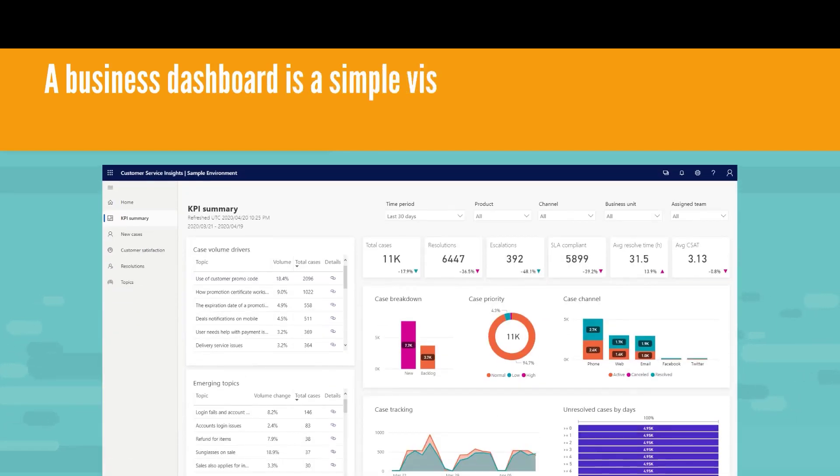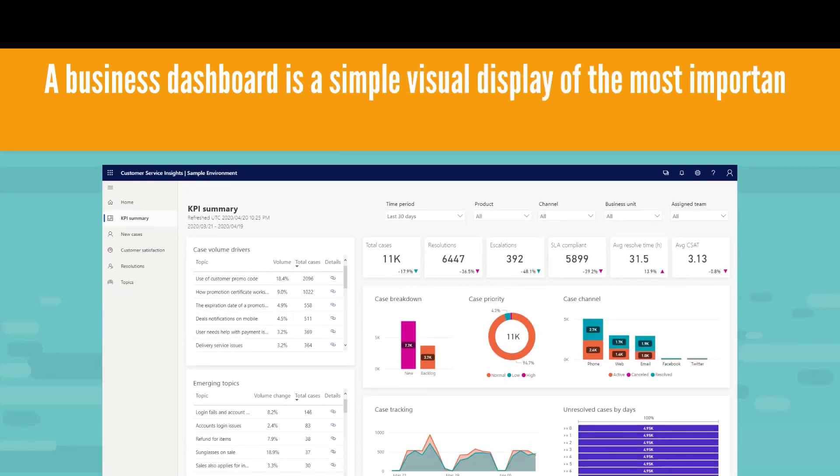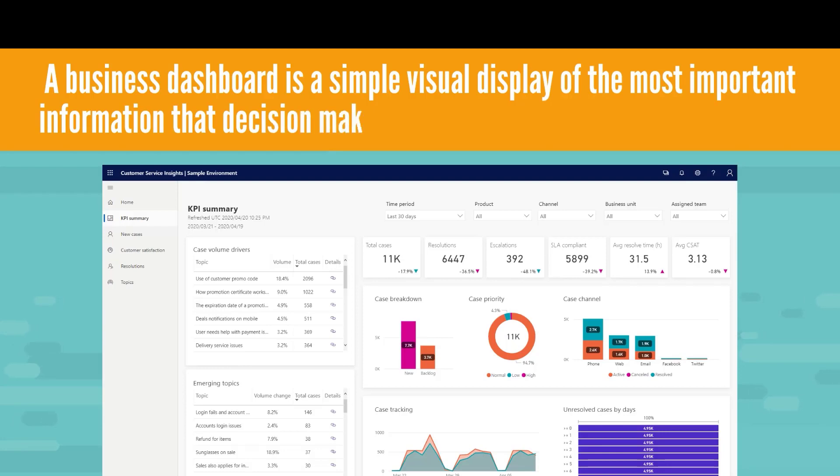In a similar way, a business dashboard is a simple visual display of the most important information that decision makers need to help them achieve objectives.